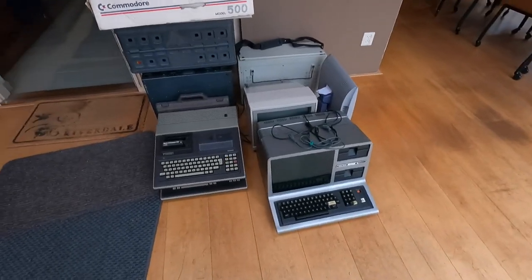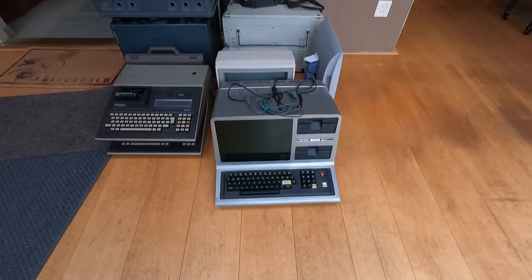Behind me are the computers I was able to buy at the Home Computer Museum. I didn't even count them, but I'm sure that almost everything is from the 80s. There's one that's a bit more modern and I'm sure you can spot it, and if you can't I will show you in a minute and explain why I bought it. So let's go over all these computers. The first computer I want to go into is this one.